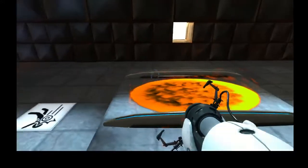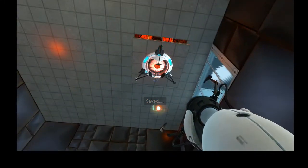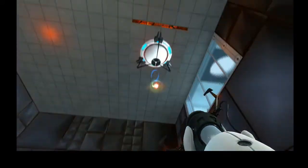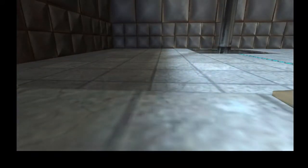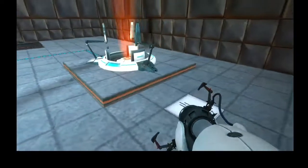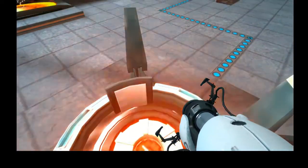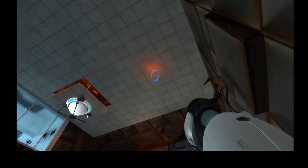Safety is one of many Enrichment Center goals. The Aperture Science High Energy pellet seen to the left of the chamber can and has caused permanent disabilities such as vaporization. Please be careful.